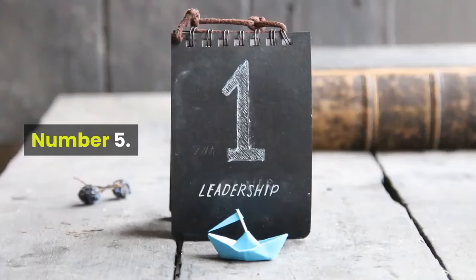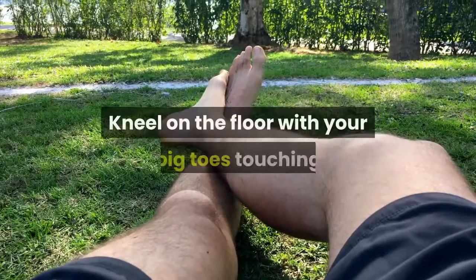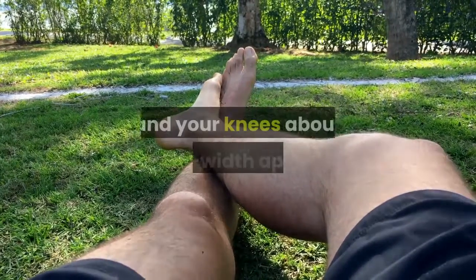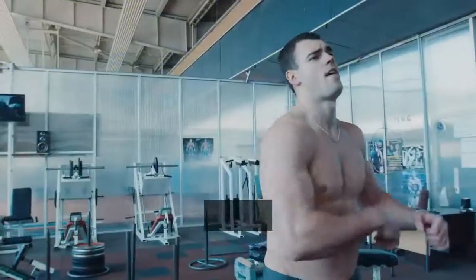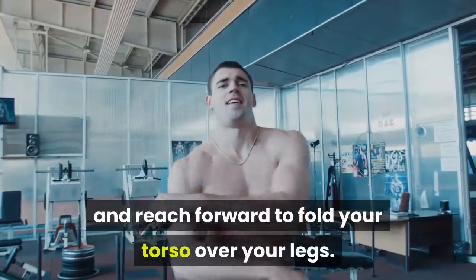Number 5: Try child's pose to relax and stretch your back. Kneel on the floor with your big toes touching and your knees about hip-width apart. As you exhale, extend your arms overhead and reach forward to fold your torso over your legs.